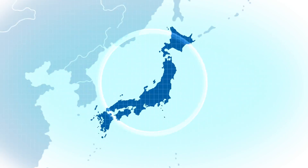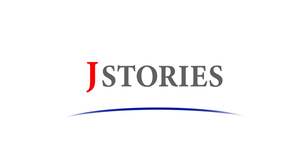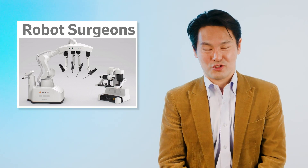Welcome back to J-Stories, where ideas and technology from Japan help solve global social and environmental problems. I'm Toshi Maeda. Japan has gained a reputation for cutting-edge robotics, and this week we take a look at two stories that indicate Japan may still be at the forefront of developments in this technology.